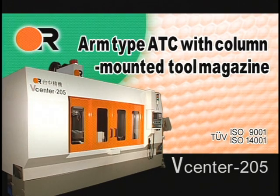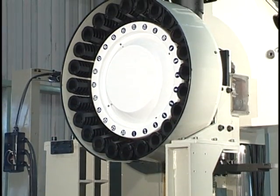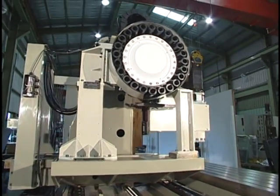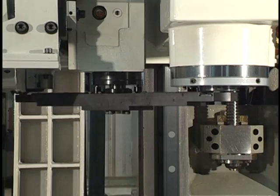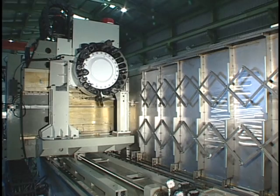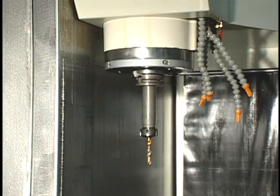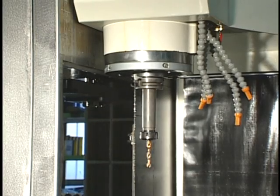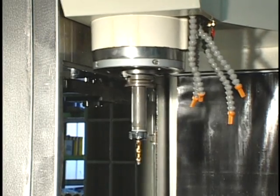Arm Type ATC with Column Mounted Tool Magazine. Column Mounted Tool Magazine improves chip-to-chip time. Tools are isolated from the machining area and are contamination-free. Twin Arm Type ATC offers quick tool change and maximum reliability. SK40 Tooling increases the cutting capability compared with conventional BT40 Tooling.